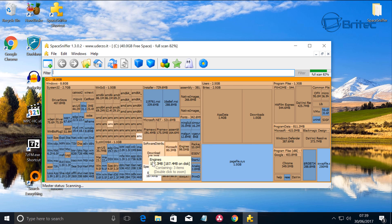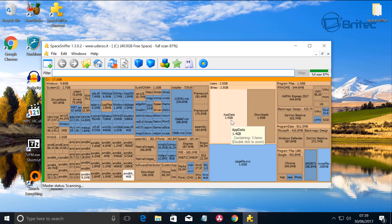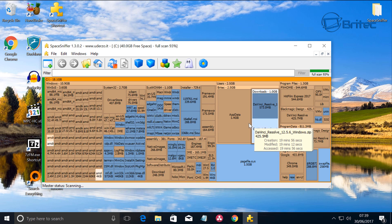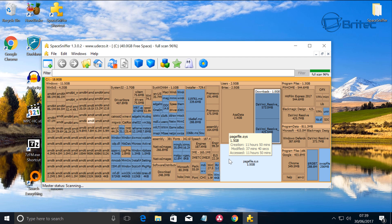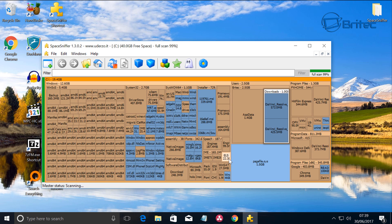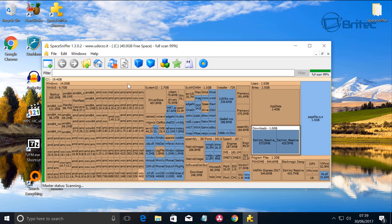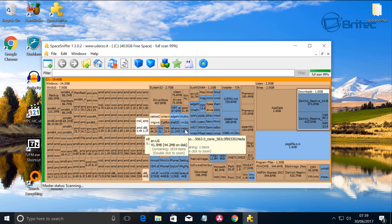SpaceSniffer gives you a visual overview — the bigger areas show where all the data is stored. You can see things like app data at 1.4 gigabytes and downloads at 1 gigabyte. Click on an area and it tells you what's in there so you can remove those files. It searches the whole system and is great for older machines that haven't been formatted, where files are hiding everywhere. It's a free tool and pretty decent.